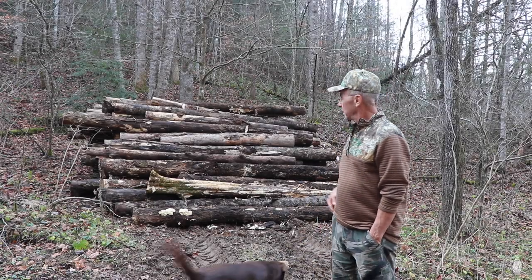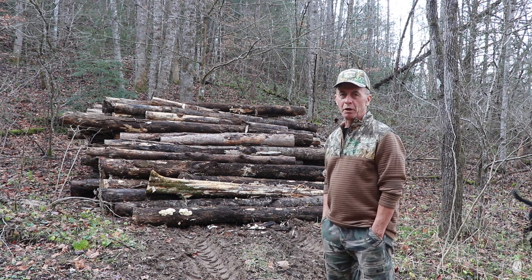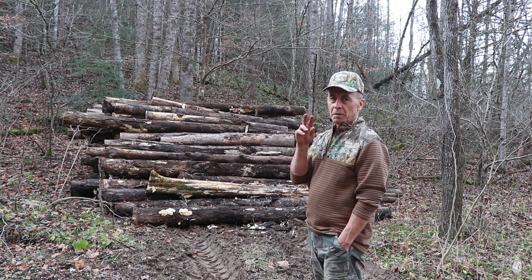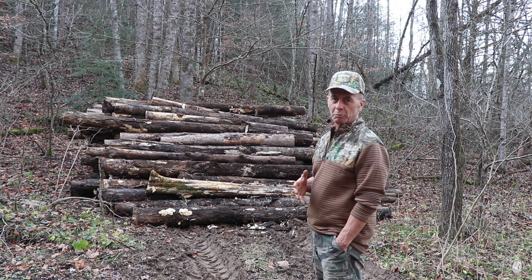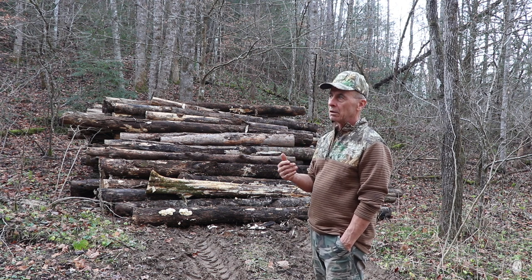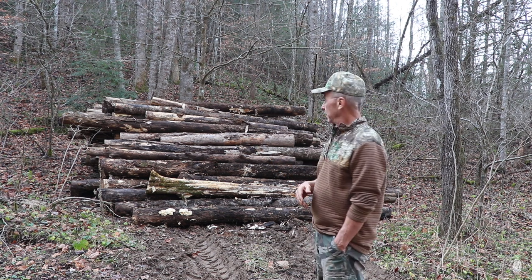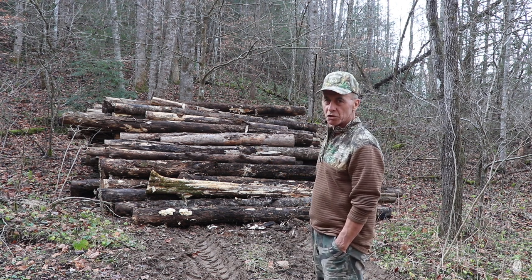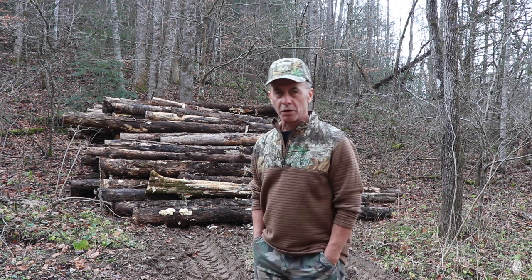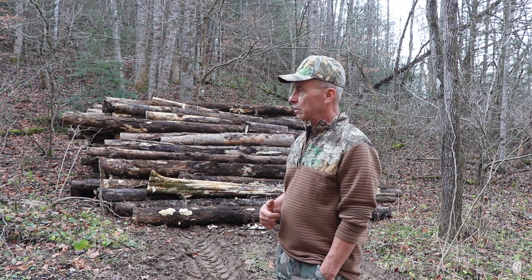Hey everyone, welcome back to the cabin. As you're looking over my shoulder right here, you can see that pile of logs. That was the two piles that were up there behind the sawmill and I had to have a place to put them. I'm actually down in the hollow below where the base camp is, towards the creek. I've got all those stacked up there. Some of them are good, but the majority of them are rotting, so I'll probably have to use those on my hugelkultur.